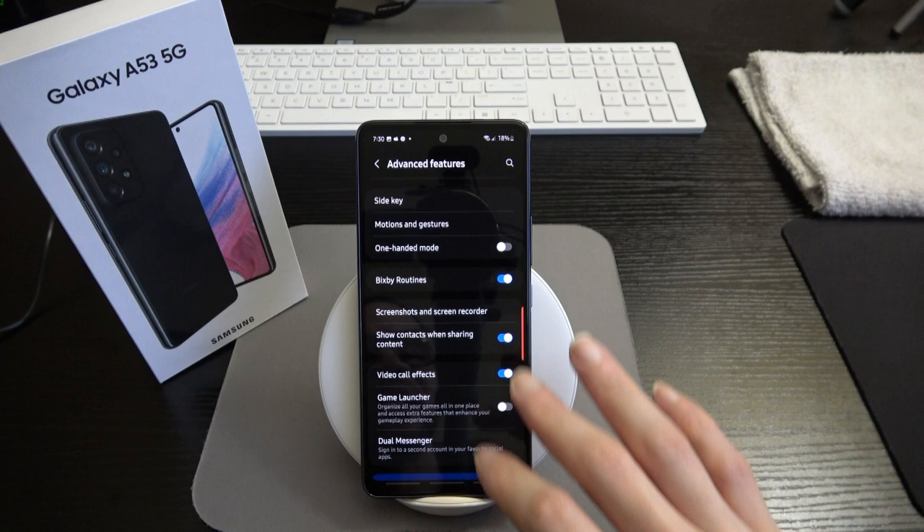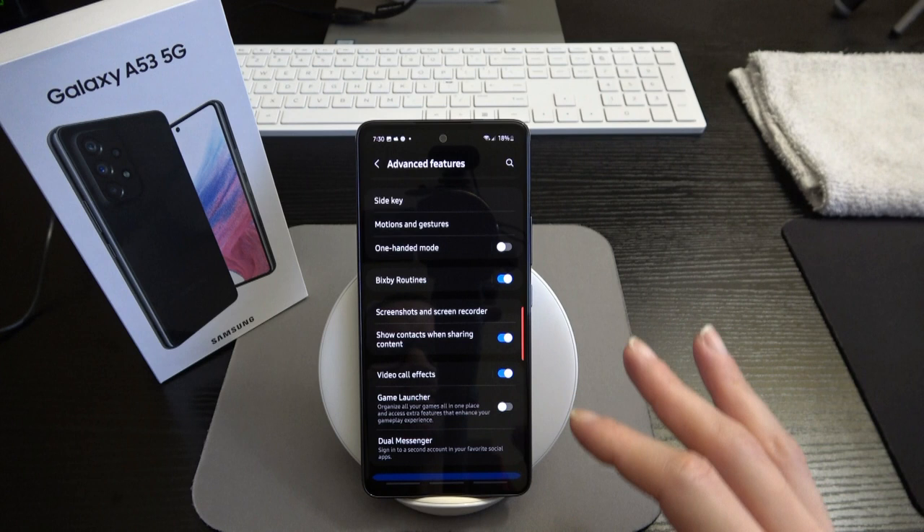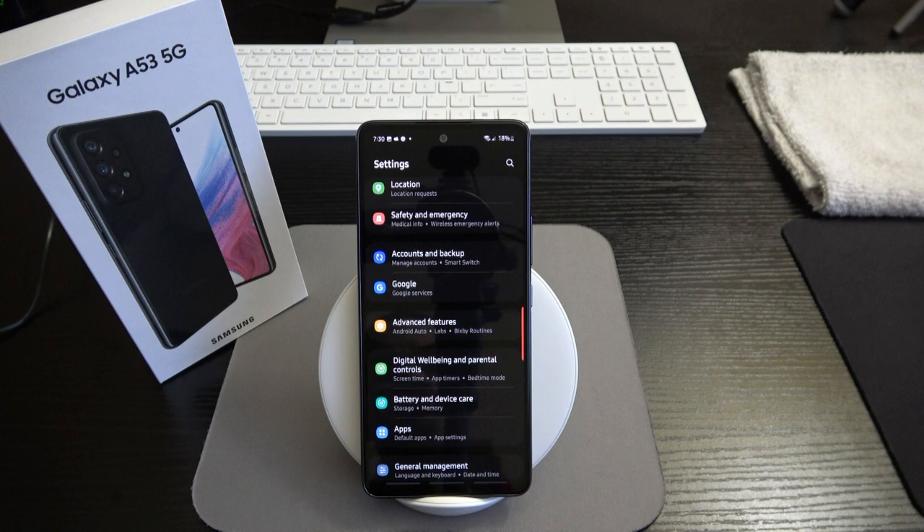One-handed mode, Bixby routines, screenshot and screen recording, show contacts when sharing, video call effects, game launcher, dual messenger — you've got it all. Just because this is Samsung's mid-tier offering doesn't mean it's lacking much.